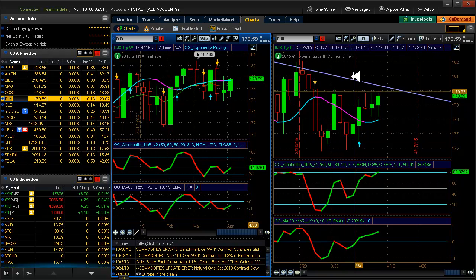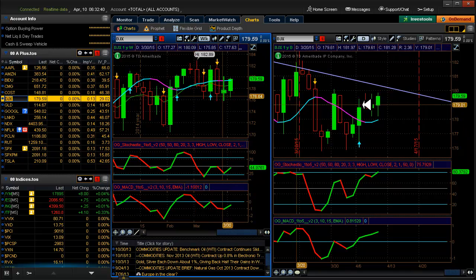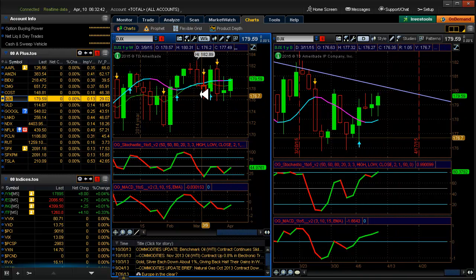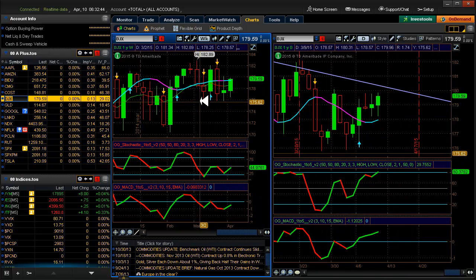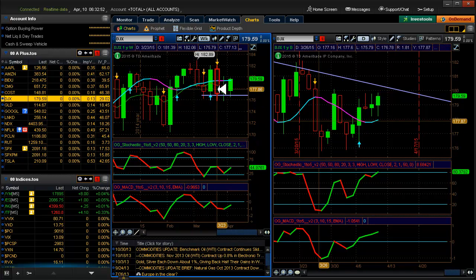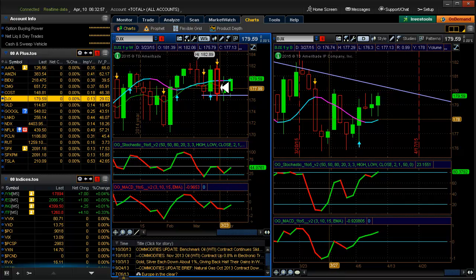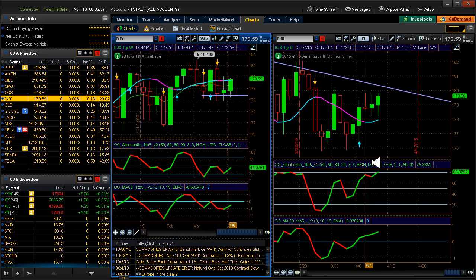Here's the Dow — here's our downward sloping trend line on the weekly. On the weekly we're flat. We have support here — support right along here at 176. And the moving averages are wiggling around each other, just waiting for something to happen.